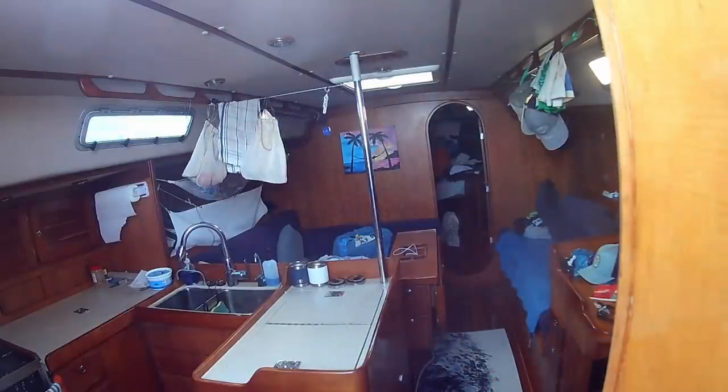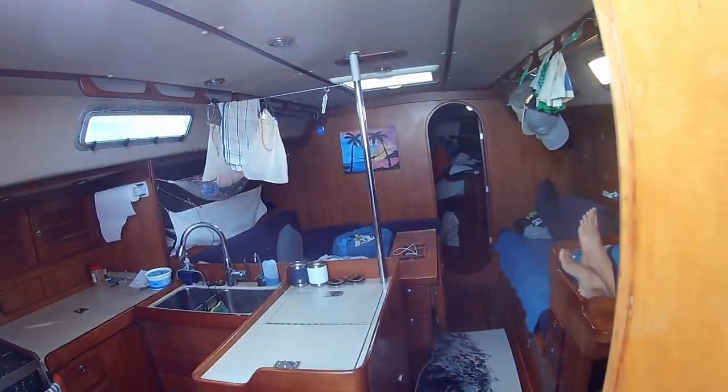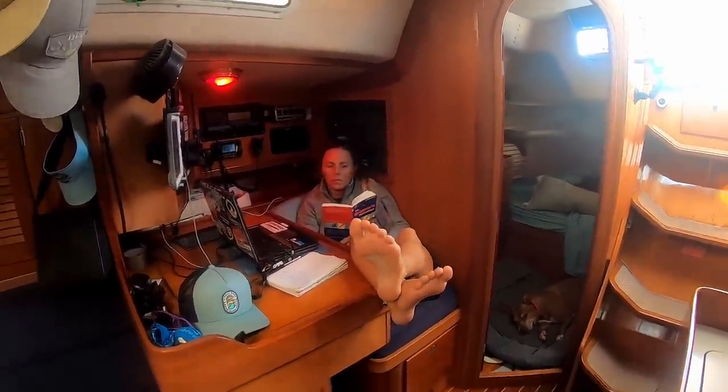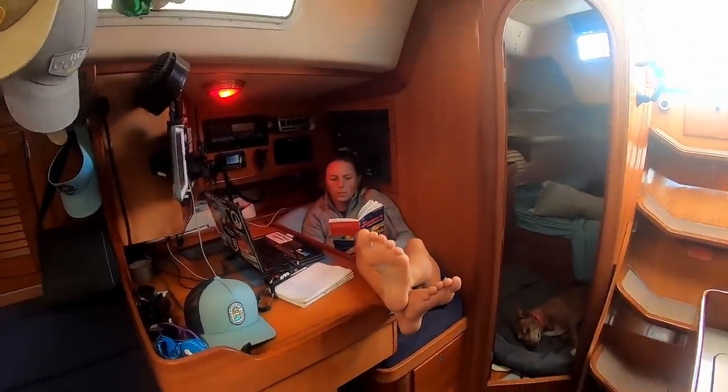The boat was chugging along upwind and on my shift I decided to do a little reading and bundle up while keeping watch. We had made it into double-digit days out here at sea and things were getting a bit chillier. These quiet early morning watches are sometimes the best.